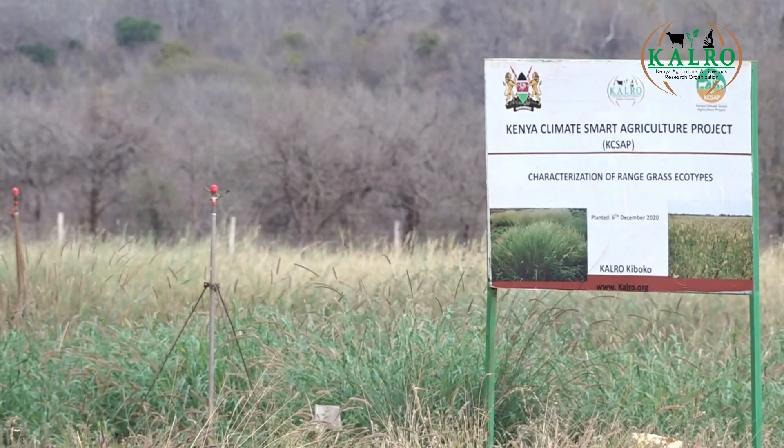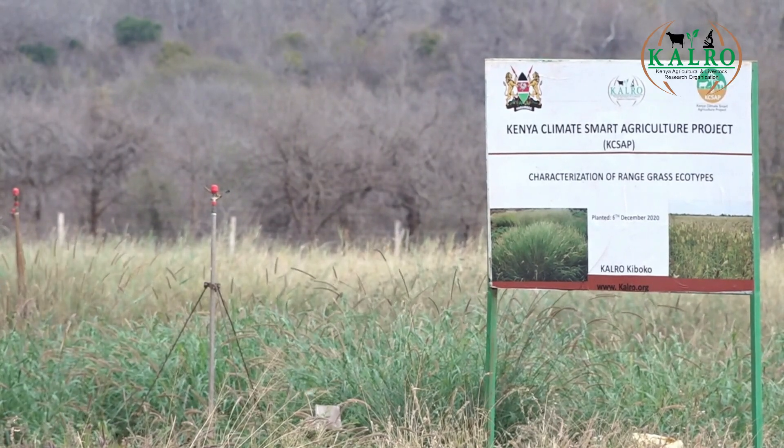Climate change is a global phenomenon — it's here with us, and we've been able to see its effects as we walk around the rangelands. Part of our research mandate is identifying species which are climate smart and climate tolerant. In this particular region, we've not had rains for the last three months. The species we promote to farmers are climate smart, meaning they are able to persist for a long time — even up to 20 years without being depleted. These are species which are very persistent in this particular region.